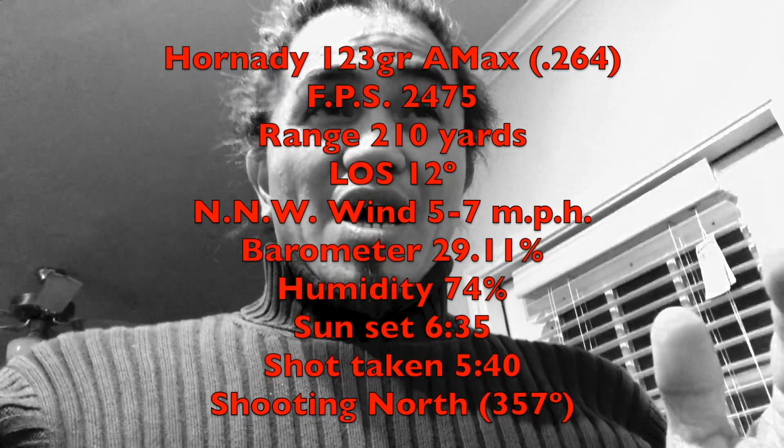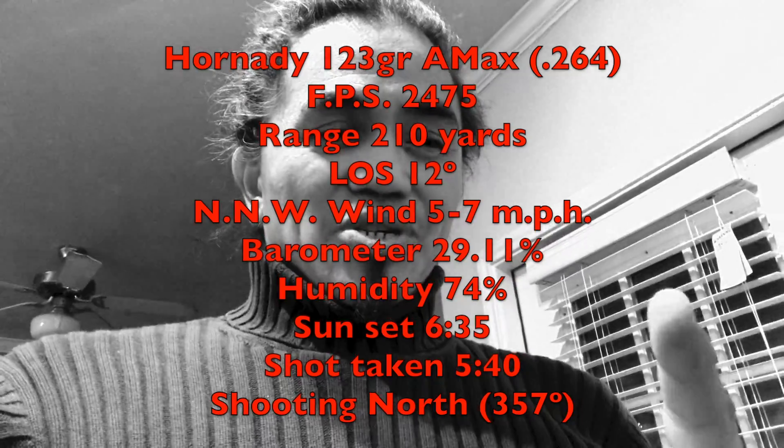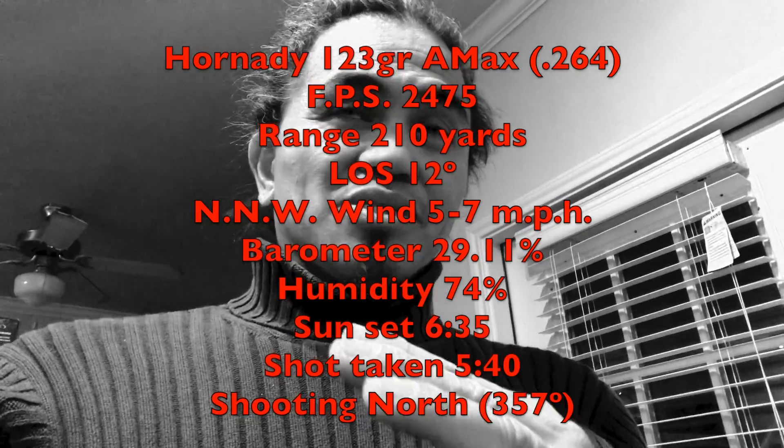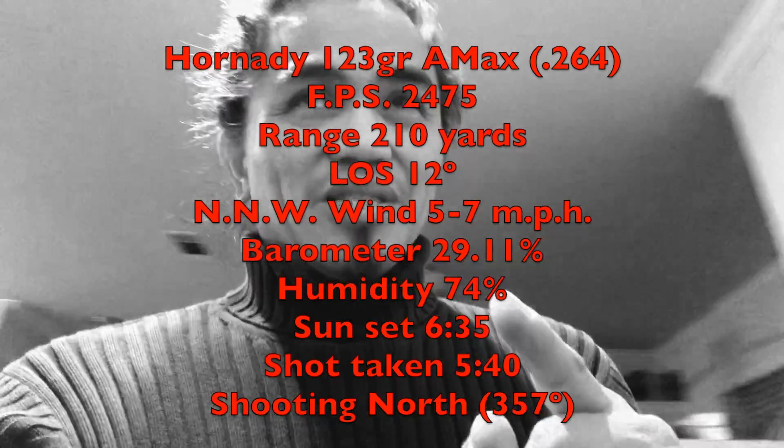Now I need to give you the conditions because it'll help you make sense of what's happening. I'm shooting in central time. The sun is currently setting right at about 6:35. I took this shot at about 5:40. The wind conditions are basically nil — it won't matter on why the bullet is doing what it's doing in this video.